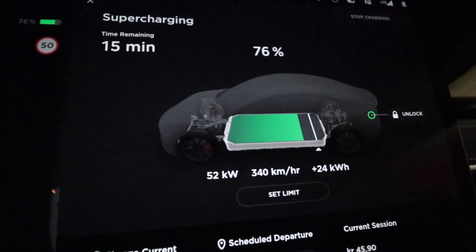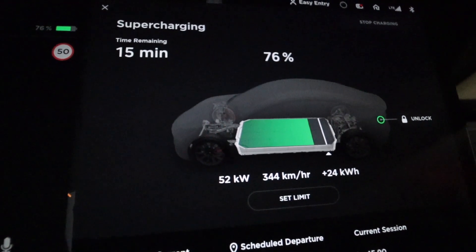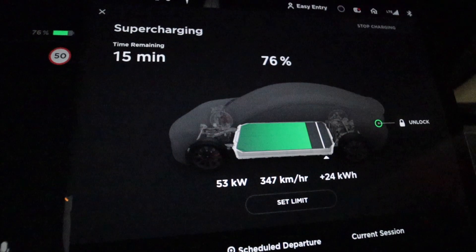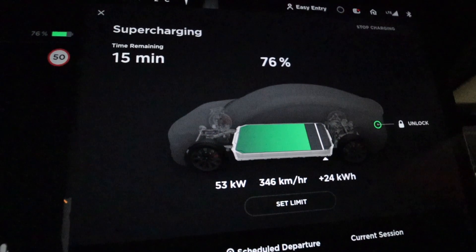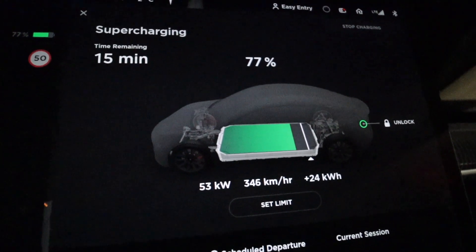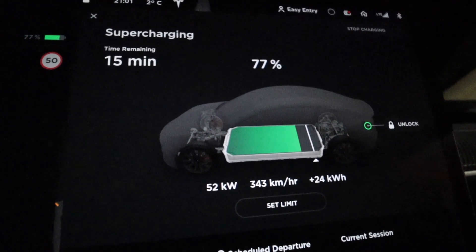I've been doing a couple of runs with the Draggy, and the Draggy tells me that the car has been slower. So right now I'm going to supercharge and get it up to about 85-90%, and we're going to do some runs with track mode on and in normal sport mode.